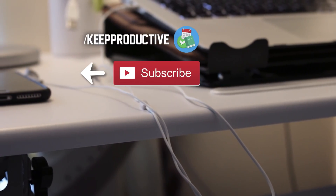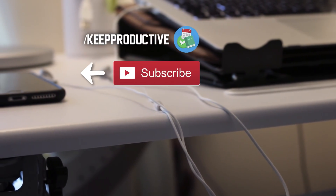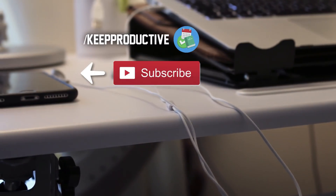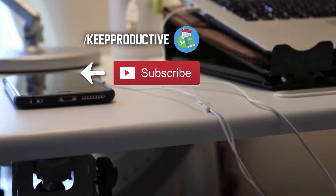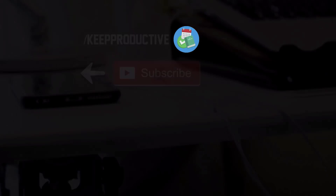Anyway guys, thank you so much for stopping by. Make sure to have a great week, keep productive, and I'll see you very soon. Cheers! So guys, that is it for this video. I hope you all enjoyed — a huge thank you to Francesco for not only making that video but also putting this whole collaboration together. Thanks guys for watching and I'll see you in the next one.